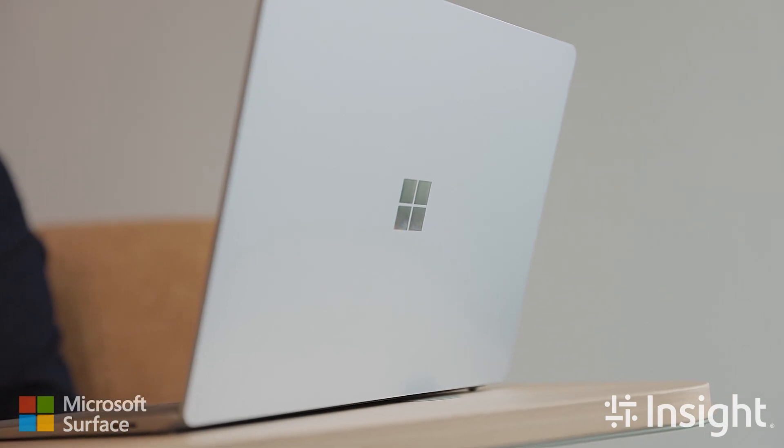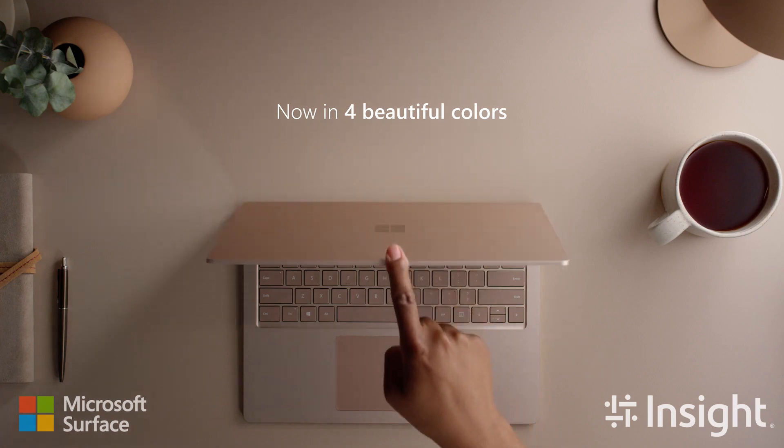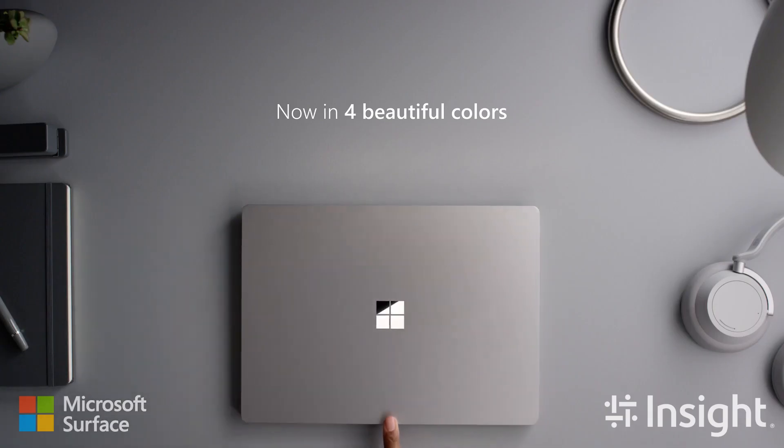The Surface Laptop is a lightweight clamshell device that combines style and performance and is offered in a choice of color, keyboard finishes and screen size.